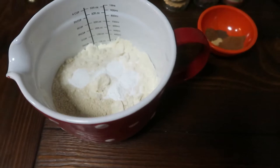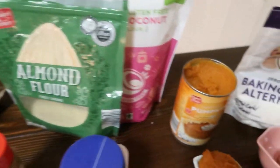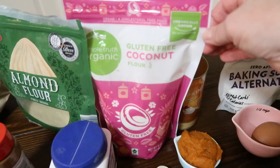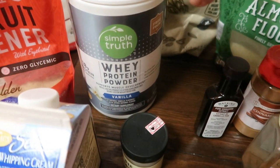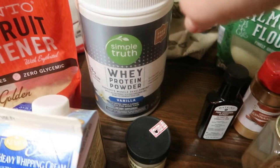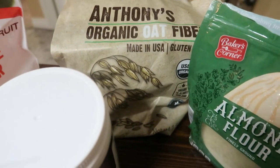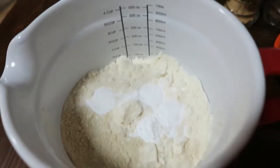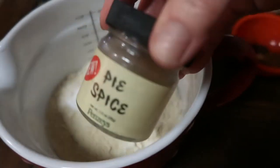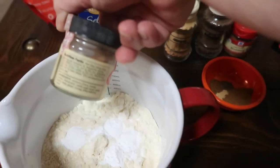In this bowl I have my dry ingredients: one and a third cup of almond flour — that's the Aldi's brand — a third of a cup of coconut flour from Kroger, two tablespoons of whey protein isolate, which holds it all together, one tablespoon of Anthony's organic oat fiber, and one teaspoon of Argo aluminum-free baking powder. I was going to use this Penzeys pie spice, but when I looked at the ingredients I saw sugar is the second ingredient.